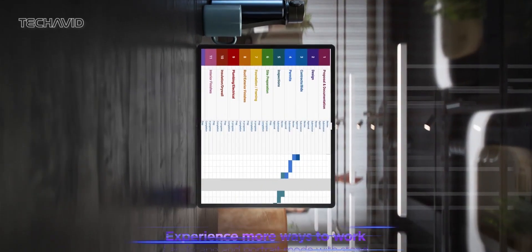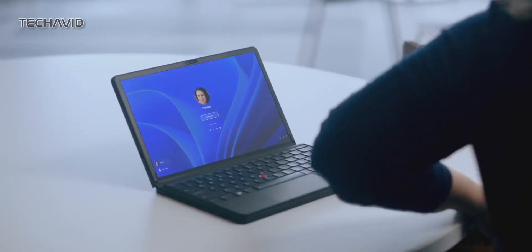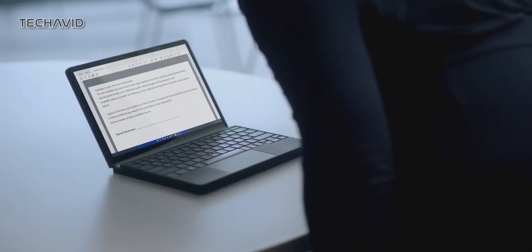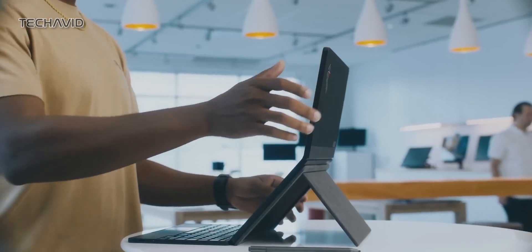And if you need a large vertical screen for reading or social media scrolling, portrait mode has your back. The X1 Fold is versatile in how you use it. You can enjoy it in landscape mode with the keyboard attached for a mini desktop experience, or rotate it into portrait mode for more vertical screen real estate.